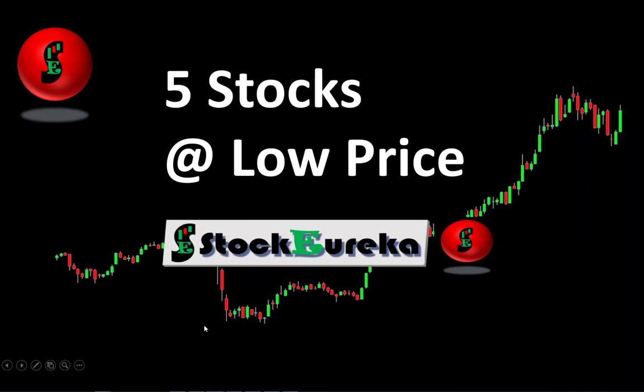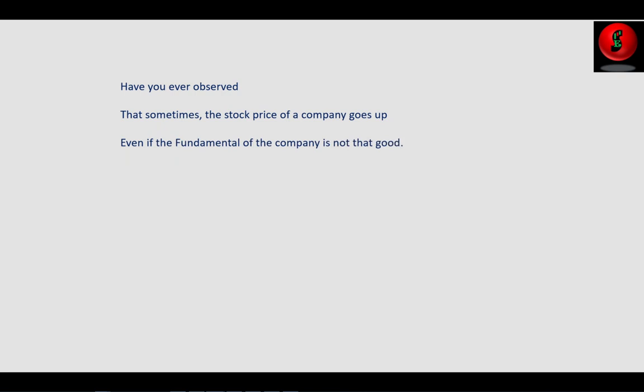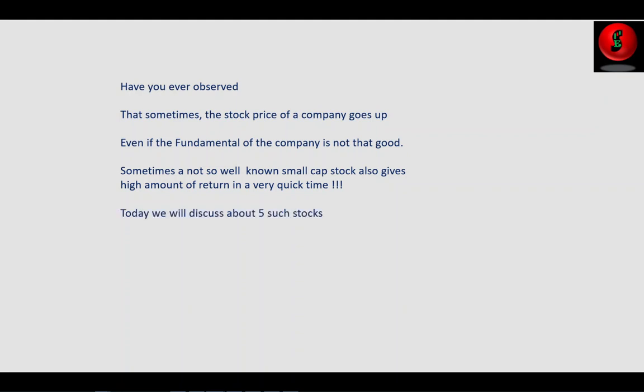Hello friends, have you ever observed that sometimes the stock price of a company goes up even if the fundamentals of the company are not that good? Sometimes not-so-well-known small cap stocks also give high amounts of return in a very short time. Today we'll discuss five such stocks which are available at a very low price.